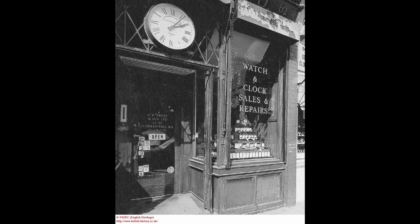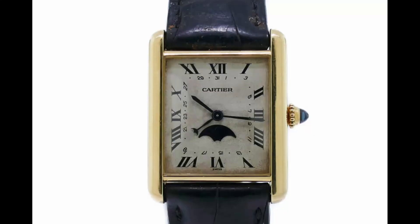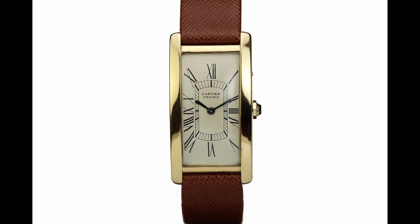Once it was made available to the public, it was an instant classic, with its hard edges, crisp lines, and clean aesthetic appeal. Many variations would later be released in the decades to come.